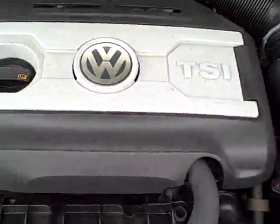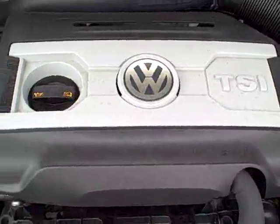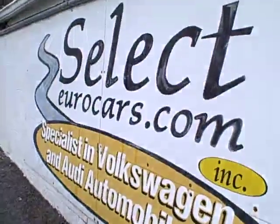Under the hood we see the TSI 2-liter. The importance of the TSI 2-liter is no timing belt to replace, which cuts down on maintenance costs. All the EPA emission stickers are present, so no sign of any significant prior damage.